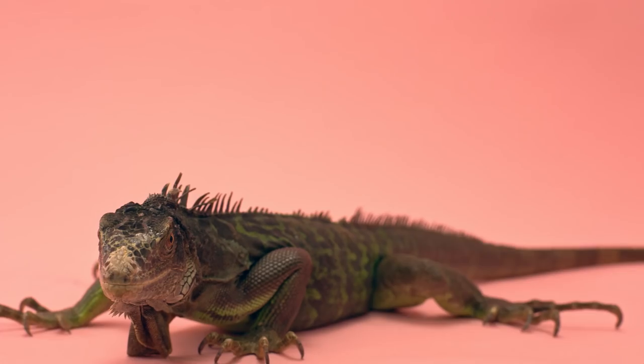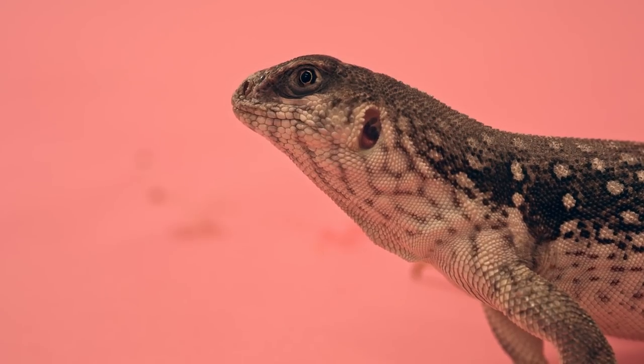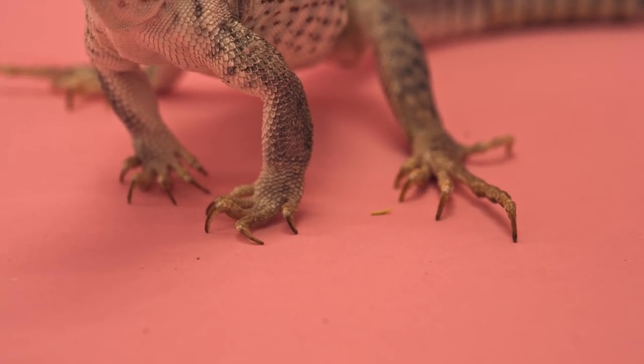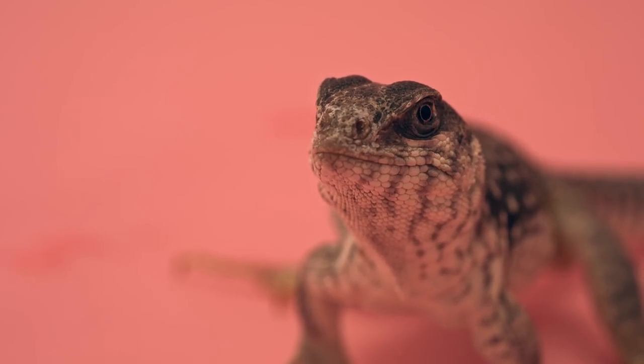That's because green iguanas are arboreal, which means that they live in the trees. Not all iguanas use those sharp claws in the same way, however. Desert iguanas live in dry, open landscapes without tall trees, so they use their claws for burrowing underground. Or if they're feeling lazy, they just steal the burrows of foxes and tortoises.